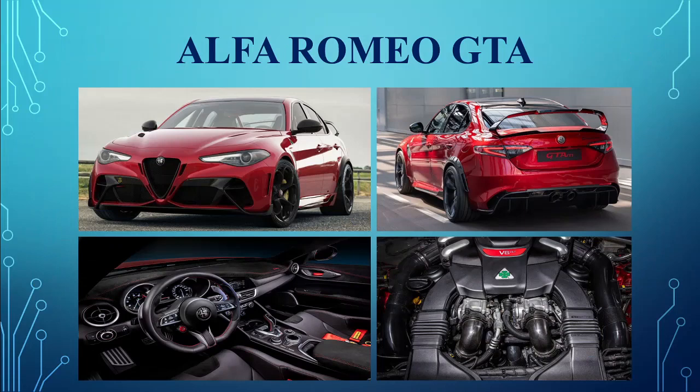Alfa Romeo Giulia GTA. The Italian marque Alfa Romeo launched their mad-fast Giulia GTA with a tuned 2.9-litre bi-turbo V6 producing 540 horsepower. It's been jointly developed by Alfa Romeo and Sauber Engineering.